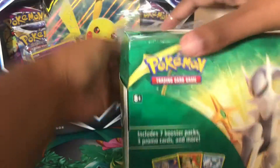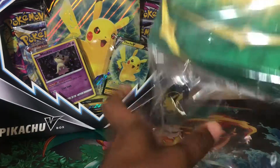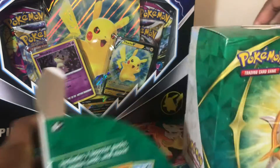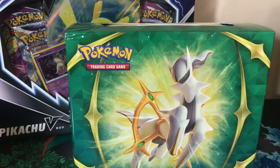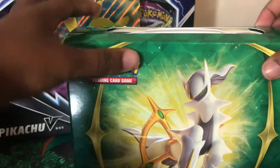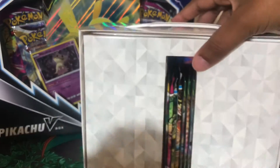I actually had a different opening plan today — I was going to open the Pokémon Center Brilliant Stars ETB and a Build and Battle Kit. But then I thought, just open something you haven't opened yet, which would be these. I don't know when they would have been opened otherwise, so let me go ahead and get them out of the way.